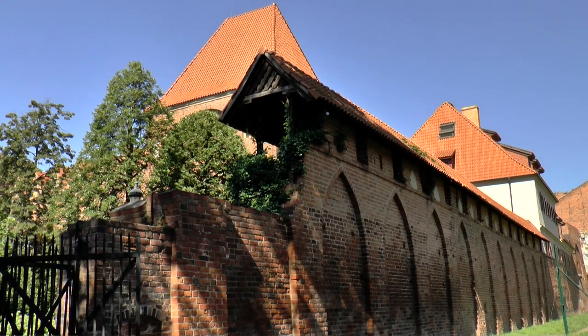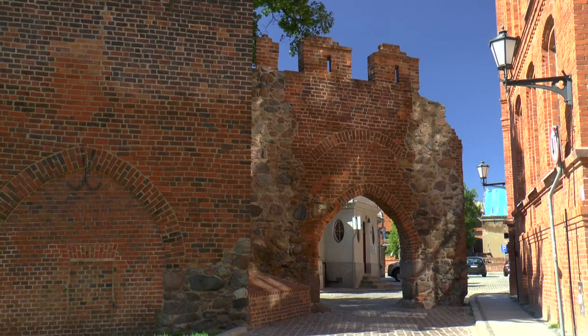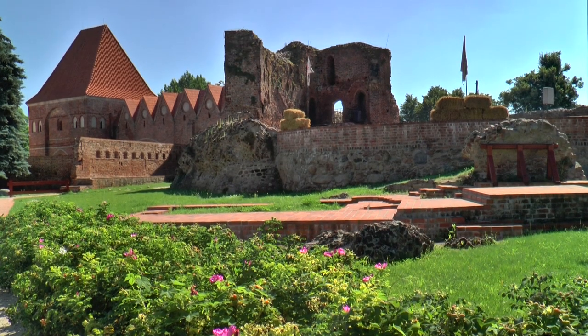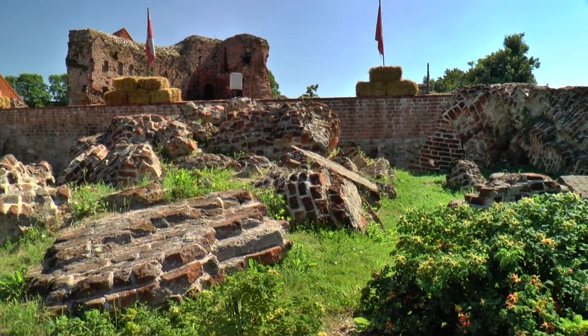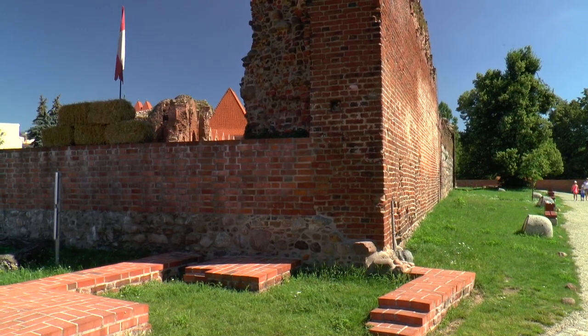Just behind the wall is the ruin of the once mighty fortress of the German Order of Teutonic Knights, which was built on the site of an older castle after 1236. It was destroyed during the citizens' uprising against the rule of the order.